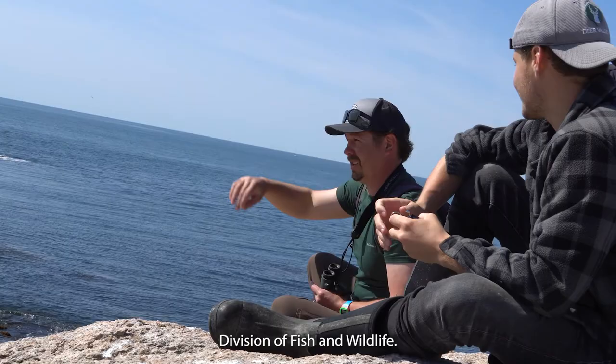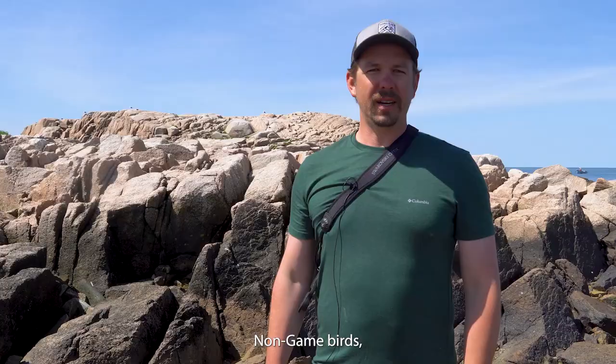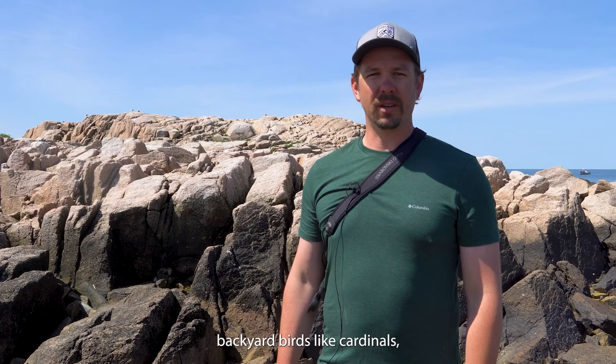Hi, I'm John Herbert. I am the non-game bird biologist for the Rhode Island Division of Fish and Wildlife.